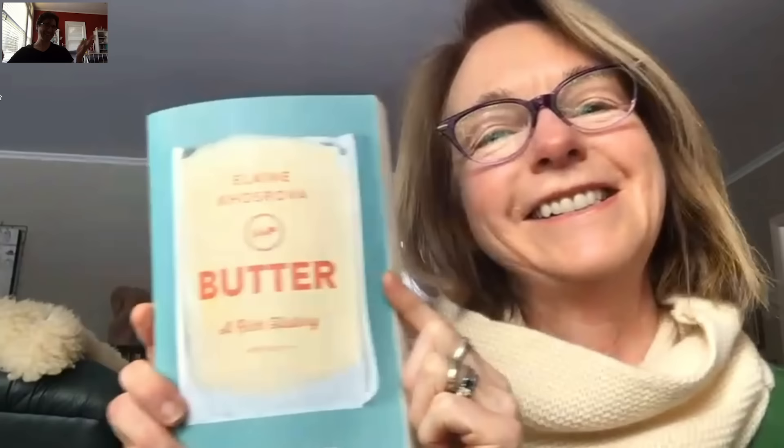That's Elaine Kosrova, a classically trained pastry chef. And does she think she wrote the book on butter? Oh wait, she did. It's called Butter: A Rich History.